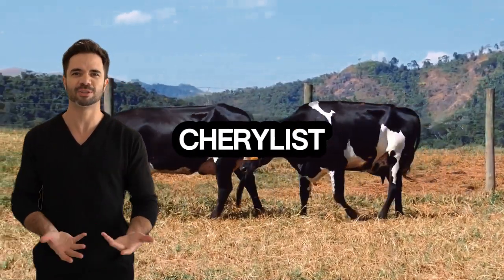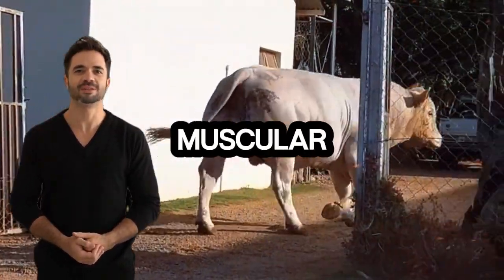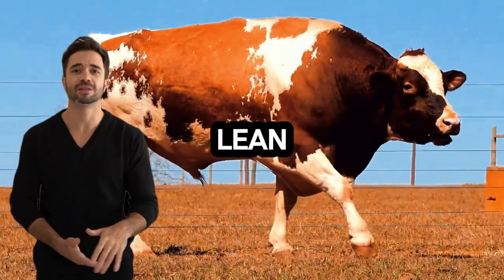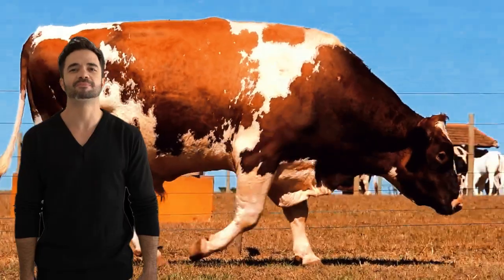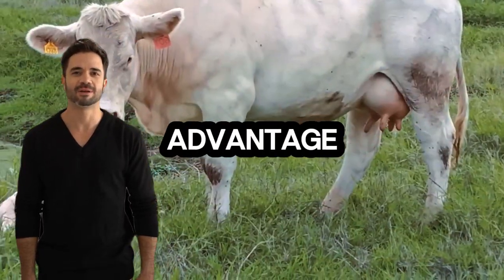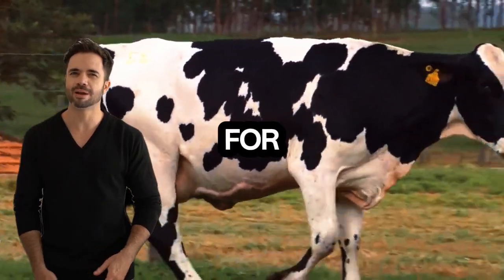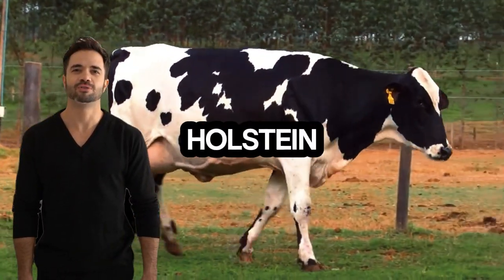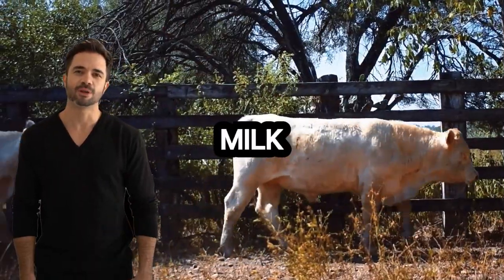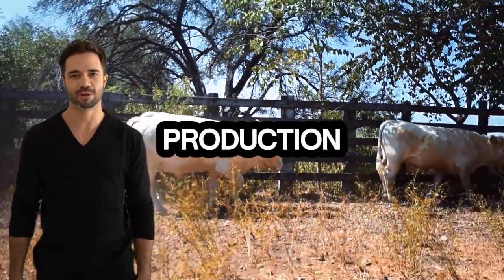Thanks to the Charolais genes, these hybrids tend to have remarkable muscular development, which contributes to a higher amount of lean meat compared to other dual-purpose breeds. This provides a competitive advantage in the market, allowing producers to get a higher return per animal. At the same time, the genetic influence of the Holstein ensures that milk quantity and quality are not compromised, even in animals also focused on meat production.